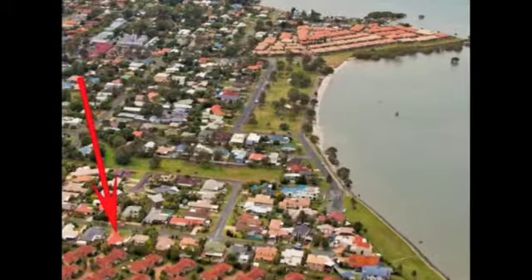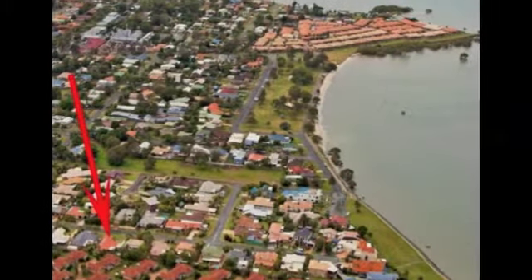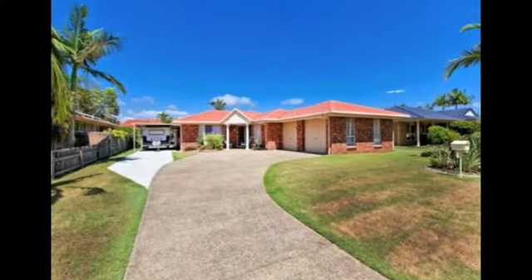An immaculately maintained home in the most highly sought pocket of Victoria Point, with Thompson's Beach just a short walk down the road.